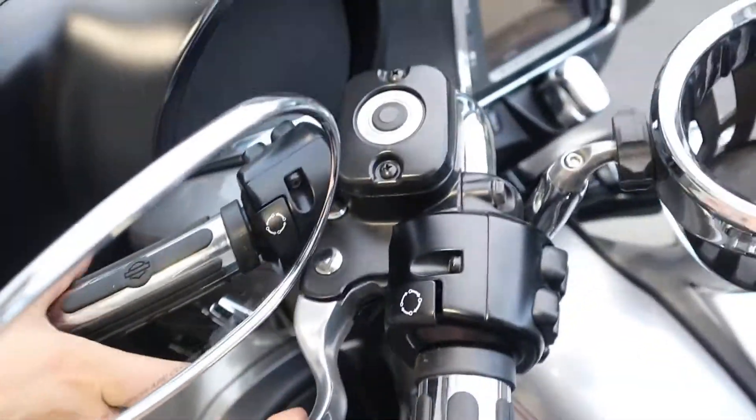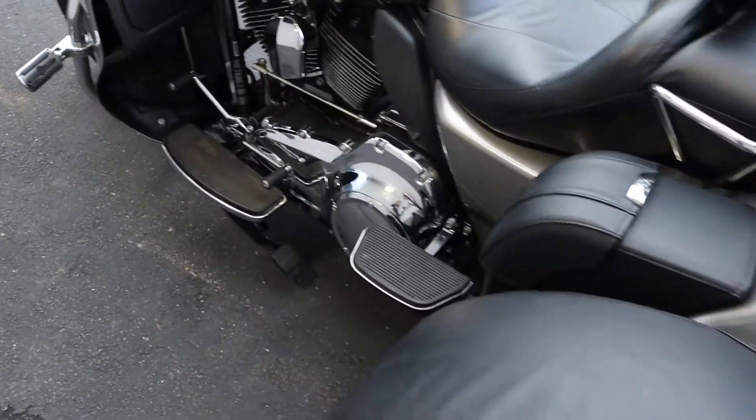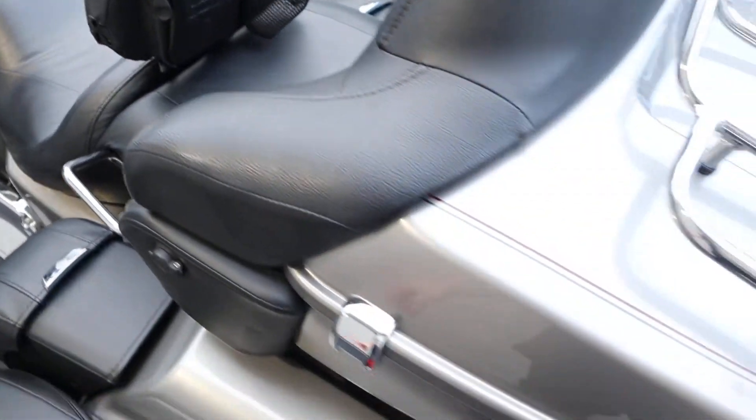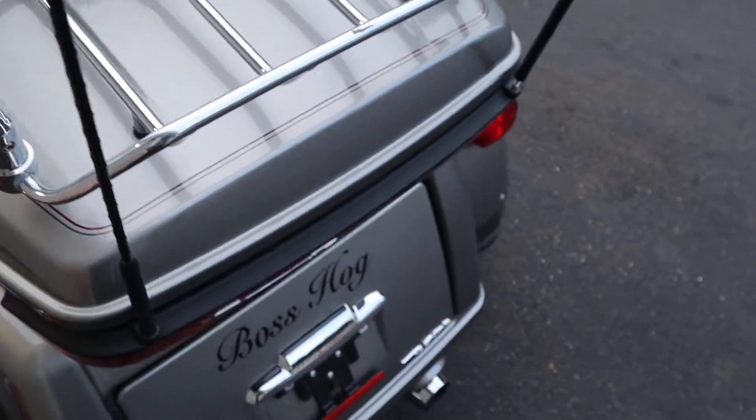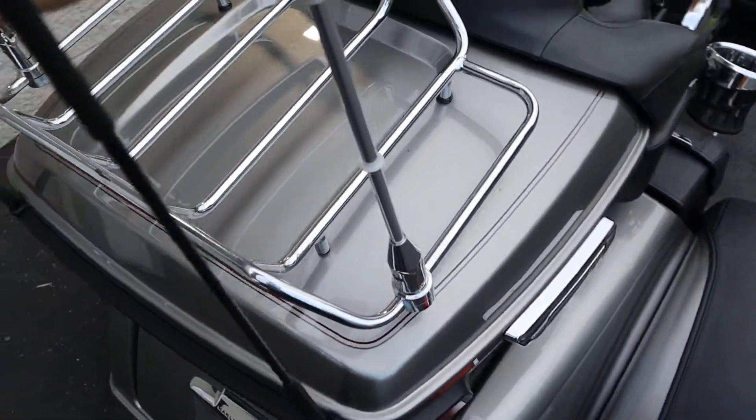We have the hydraulic clutch. Also a backrest, lounge chair, tour pack, tour rack, and Eagle designs.